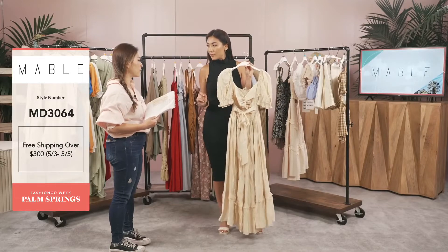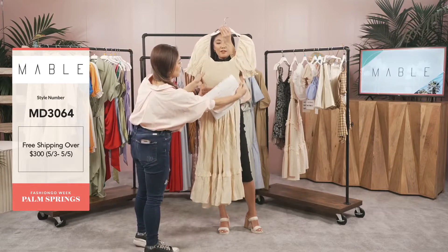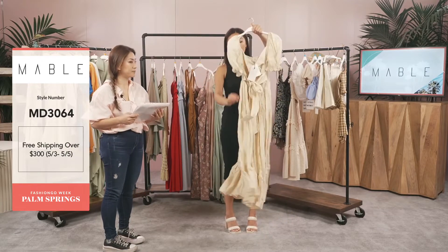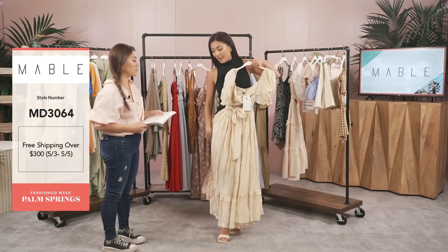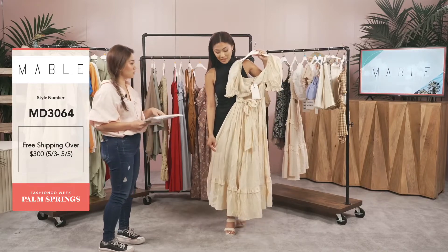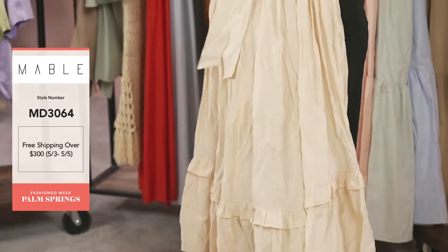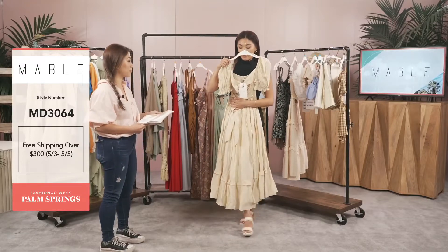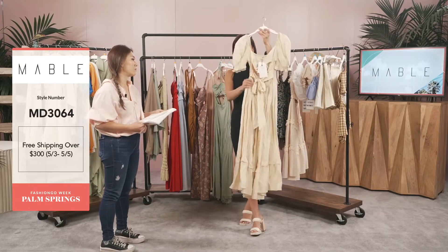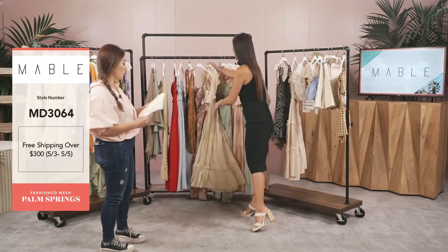The sleeves have elastic which gives you that poof puff sleeve look — a princess feel and vibe. The back also has elastic stretch, so it's going to hug the chest and body while letting the bottom flow. We have light yellow and sage — I'm obsessed with this dress. It's the perfect length: it's a midi, but if you're short it might be a maxi. It's perfect for any occasion during summer — weddings, graduations, so many events to attend.